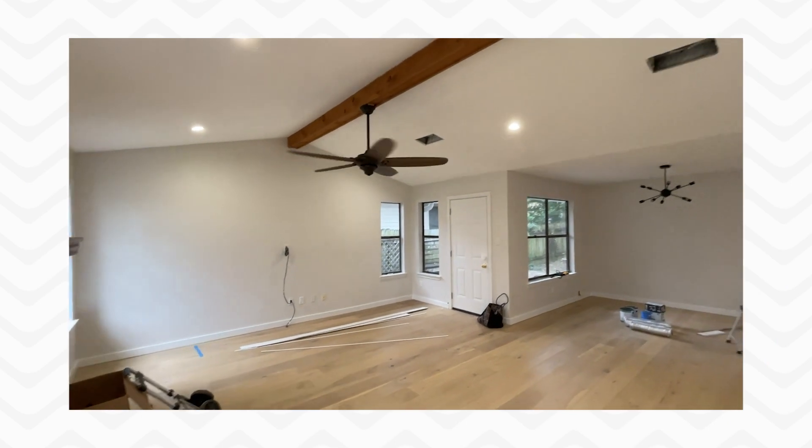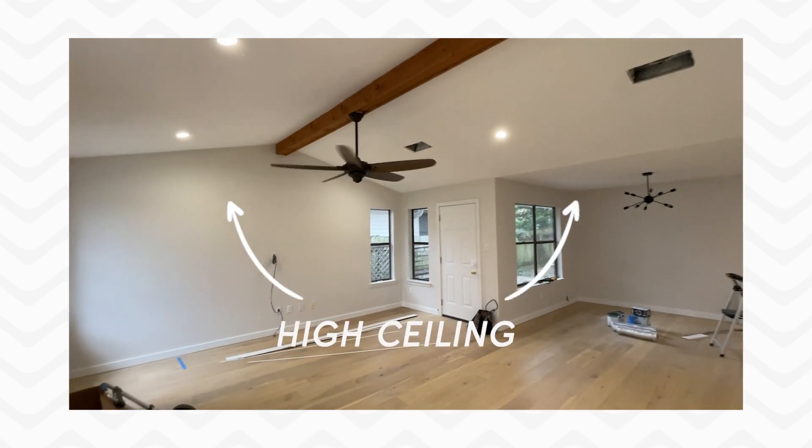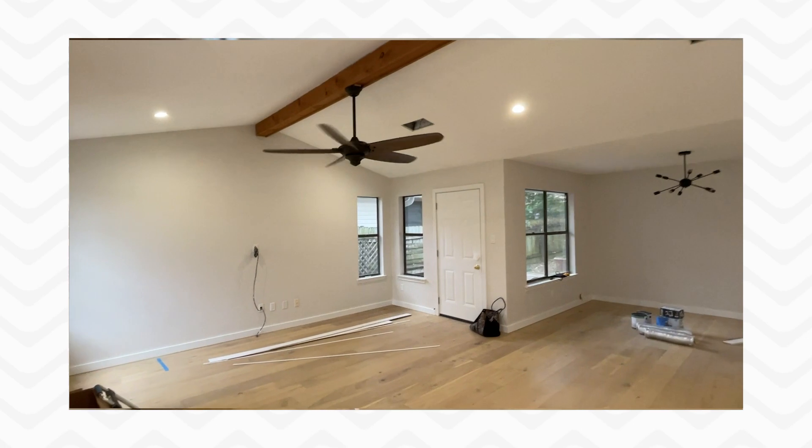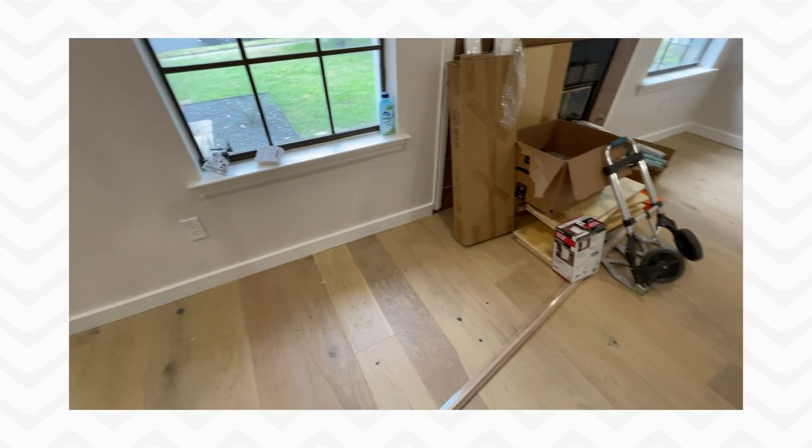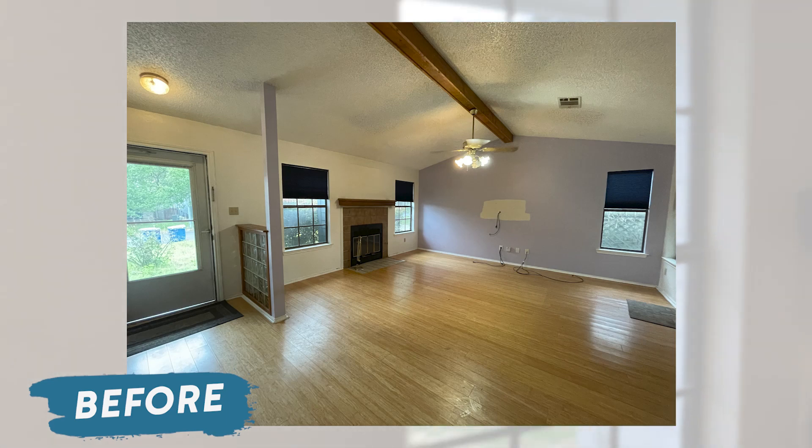Upon entering, you can see that we have these really nice high ceilings. In this house, we've replaced all the floors and all the baseboards. We have a three-inch baseboard and we've also repainted everything in this house.